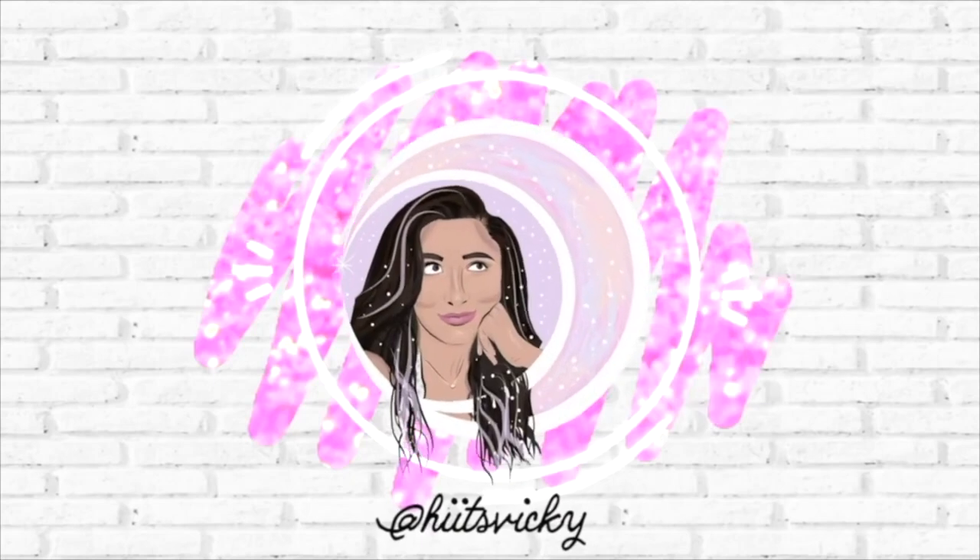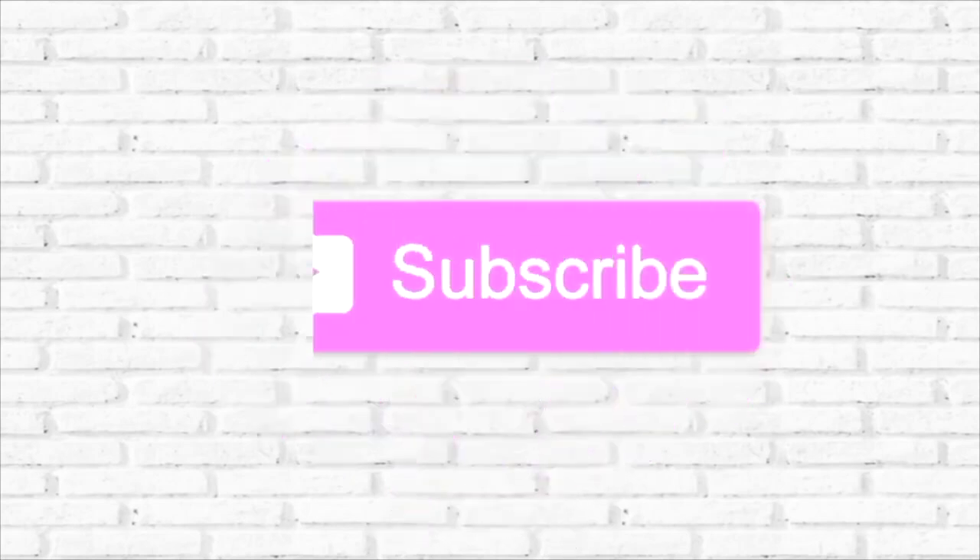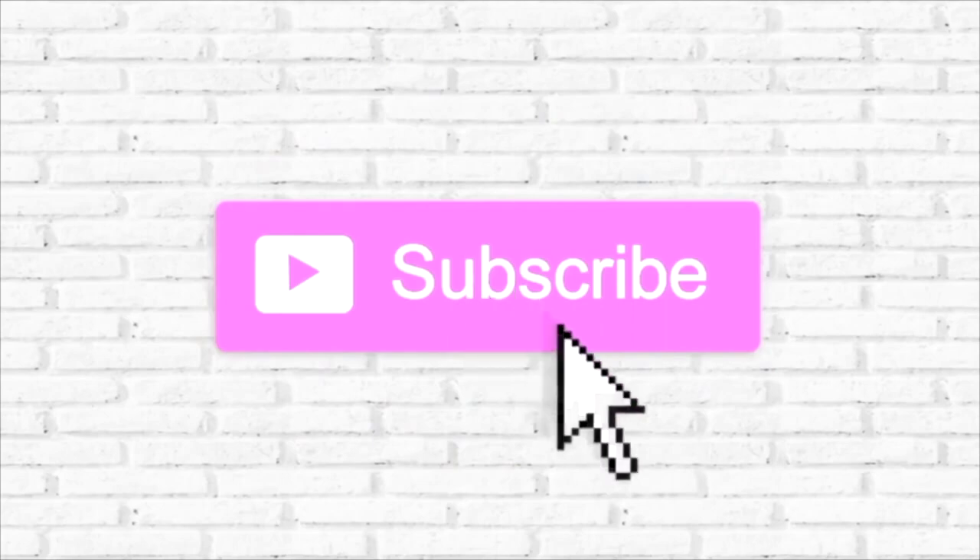Hello guys, and welcome back to my channel. Today's video is going to be the finale to my summer project, Use It Up. I did finish off a bunch of products since the last update — more than half of the products in the project. Today marks the last day of the summer project, and tomorrow I'll be uploading the introduction to my fall project with some fall scents. Make sure you're subscribed so you can see when that goes up. Let's get into the empties.